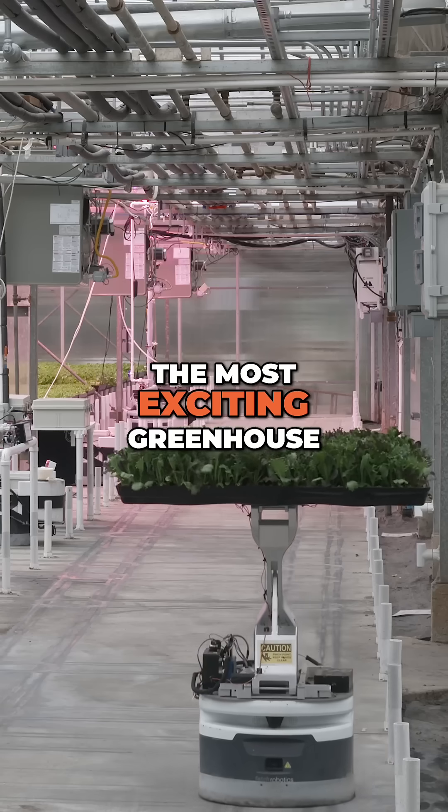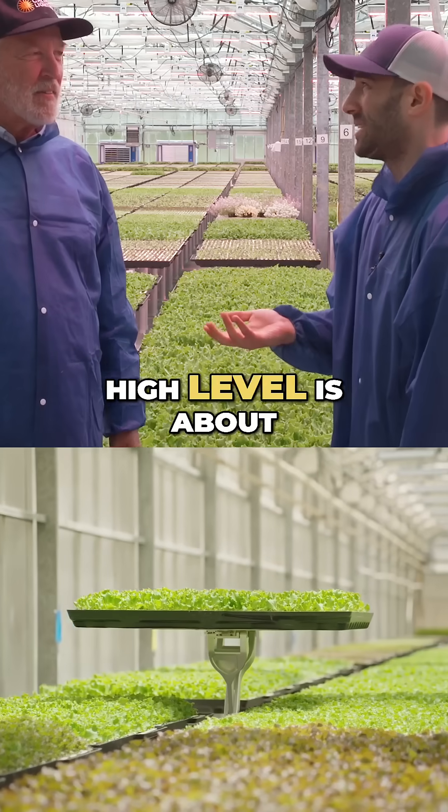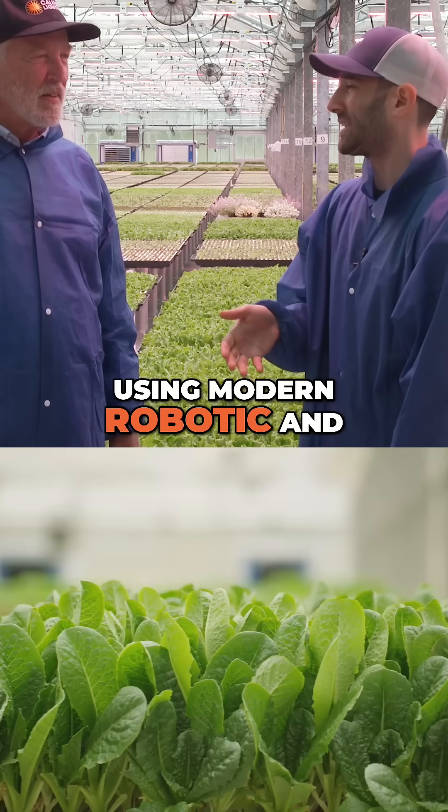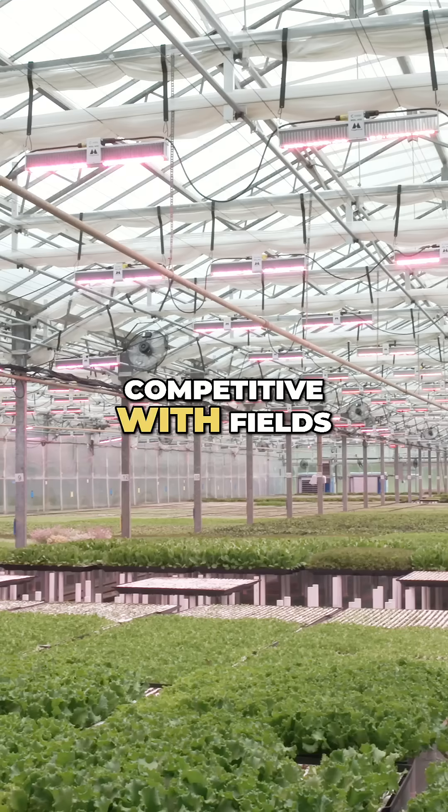This is one of the most exciting greenhouse transformations we've seen. Hypo Harvest, at a super high level, is about using modern robotic and machine learning techniques to try to make greenhouses that can be cost competitive with fields.